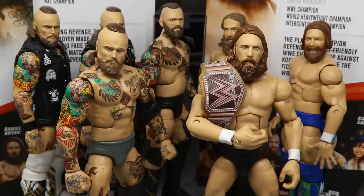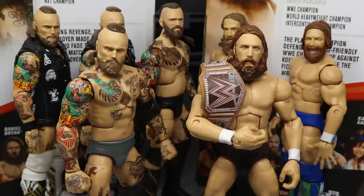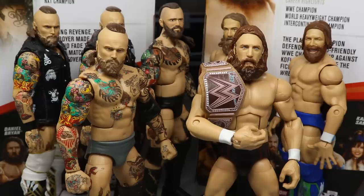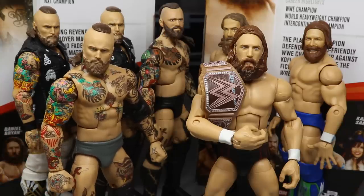That pretty much does it for this 2-in-1 Elite 73 review on the brand new Alistair Black and Daniel Bryan figures. Again, if you'd like to pick up either of these figures, go over to RingsideCollectibles.com and use promo code MDTOYS to save 10%. They are starting their Black Friday deals today at 6 p.m. Eastern, 5 p.m. Central, so definitely get in on all the Black Friday sales. I think both of these figures are very great. I love them both. Both figures are excellent, fantastic. I had a ton of fun posing them around. The freaking stiff leg scared me, but I love them both. I think they're both upgrades from their previous figures.